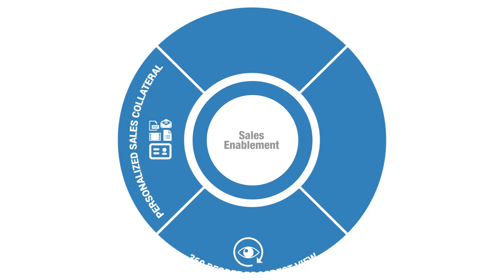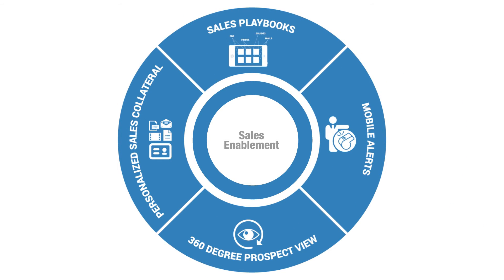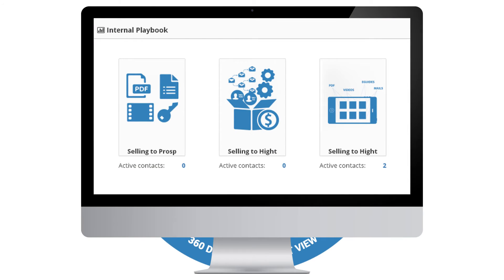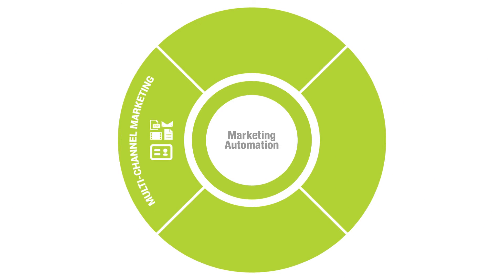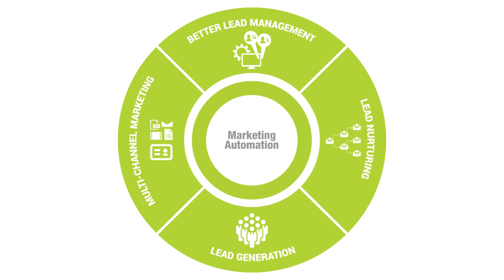As a sales enablement platform, MindMatrix gives your salespeople all the tools they need to guide them through every stage of the buyer's journey, helping them match steps with their prospects. With MindMatrix's marketing automation capabilities, multi-channel marketing lead generation, nurturing, and management become a breeze.